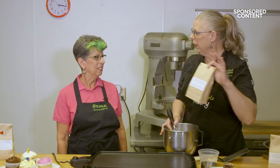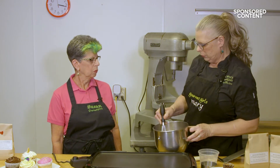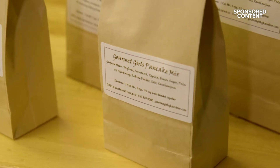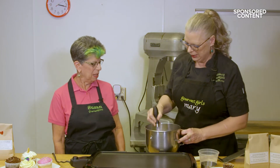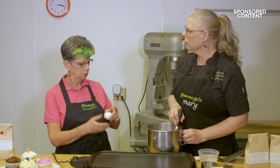We also have our pancake mix here at the restaurant — makes it super simple. We have five different flours going on in there. We've got garfava, which is a mixture of garbanzo bean and fava bean, so it's really quite healthy. Healthy pancakes! And sorghum and cornstarch and tapioca — yep, that makes it gluten-free.